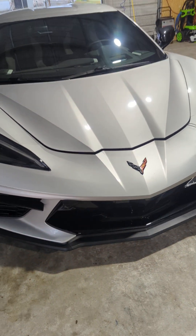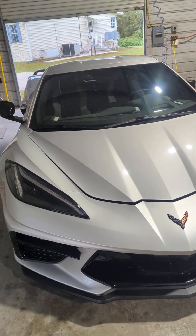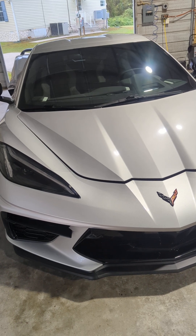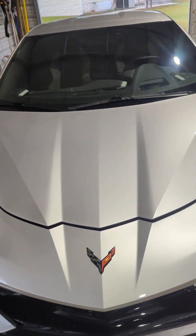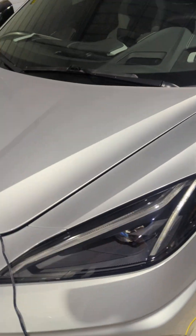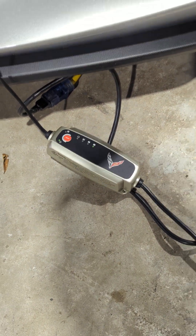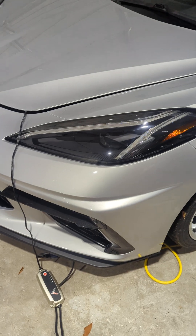I currently have the factory battery charger installed — let me open up the front here. That's the factory Corvette battery charger; it plugs right into a slot in the front. I'll show you that shortly.